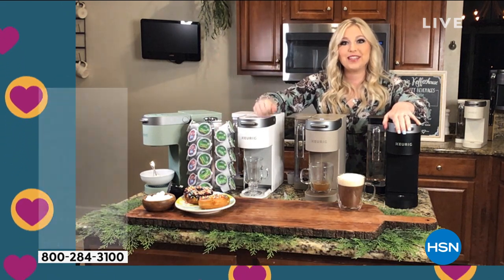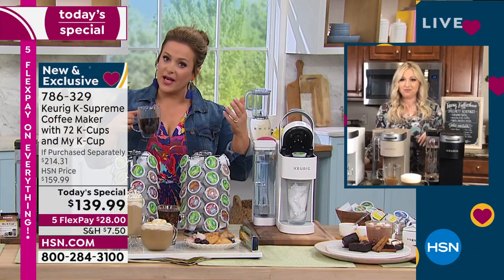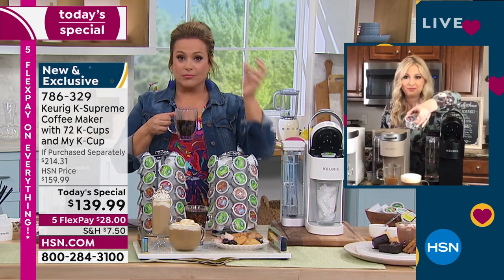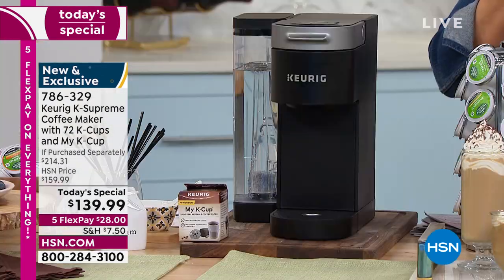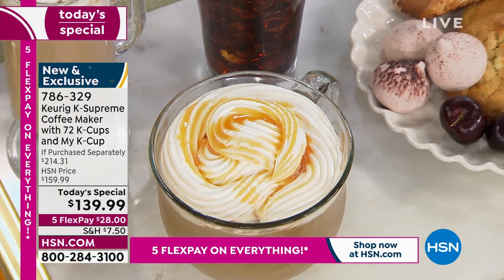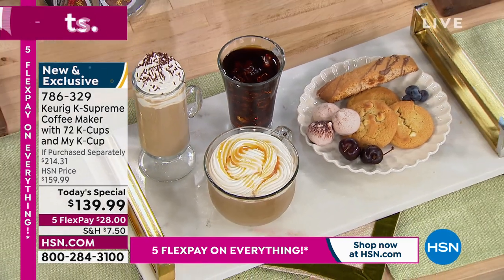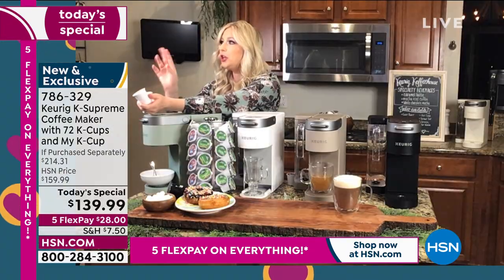Did you know the K-Cup pods are now 100% recyclable? That was a concern for a lot of people. Now you just take off the little lid, get rid of the grounds, throw it in your recycle bin, and that's it. And Keurig is always ahead of the curve — even the machine has improved for a more flavorful cup, because of that multi-stream technology.